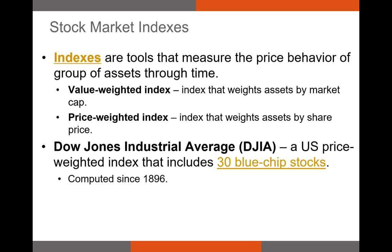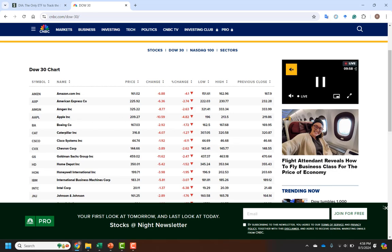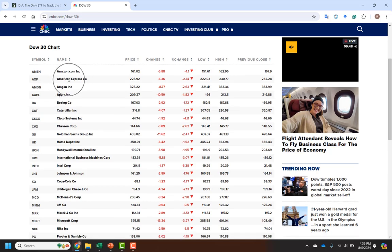First, we have the Dow Jones Industrial Average — the DJIA. This is an index that has 30 large blue-chip stocks of U.S. firms. Here is the list of the Dow Jones Industrial Average stocks. These are blue-chip stocks, and they are obviously not doing great today as I record this video. Apple, Boeing, Caterpillar — these are all blue-chip stocks, household names. These are stocks that everyone would recognize.